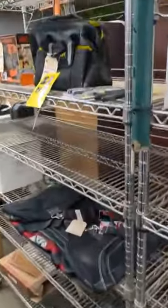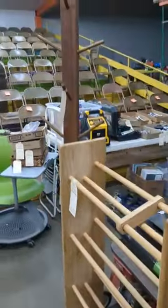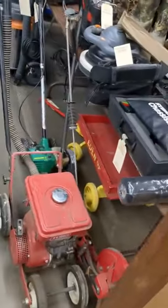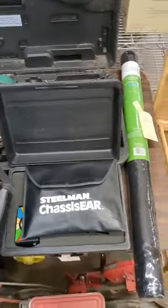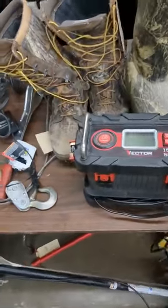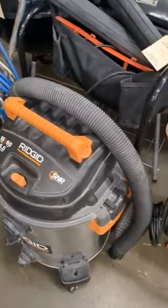We've got some tools. George Foreman, Fry Daddy — just a little bit of everything. We've got a DVD holder, another coat rack. Over here we've got a couple of edgers, a car buffer, nail gun, some boots, jump start. Here's the charcoal grills — we've got three of them. Paint sprayer, rigid vacuum.